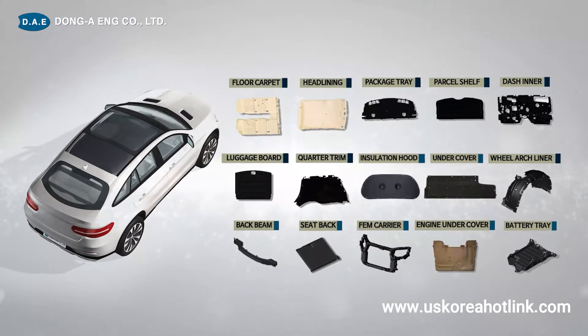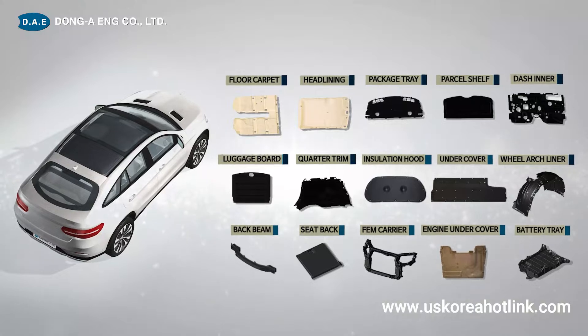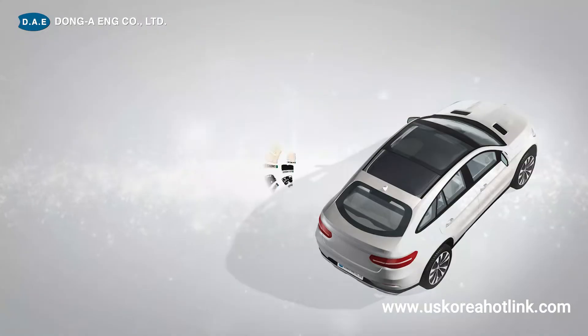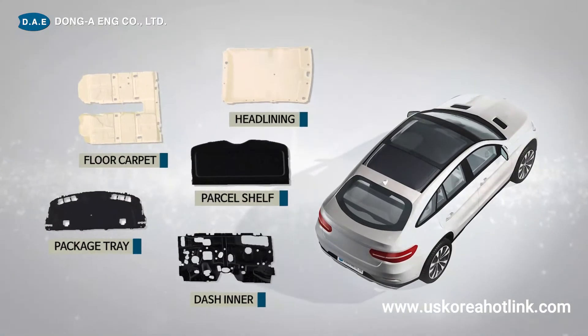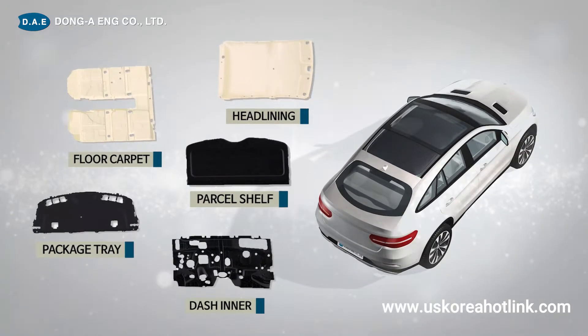We tailor the product to the customer's facilities to satisfy the quality, price, and delivery time of the product. We are making molds such as floor carpet, headlining, package tray, partial shelf, and dash inner part inside the vehicle.